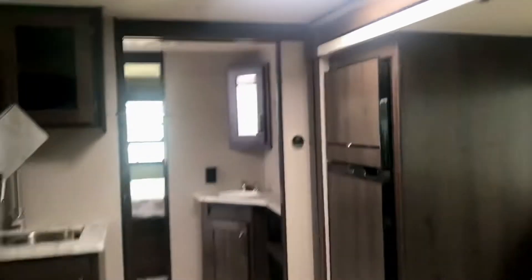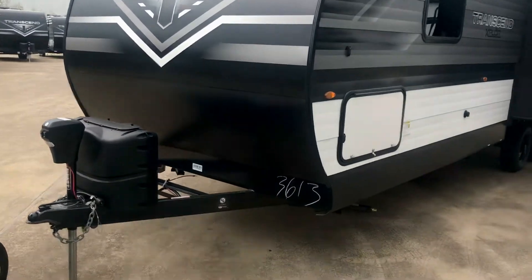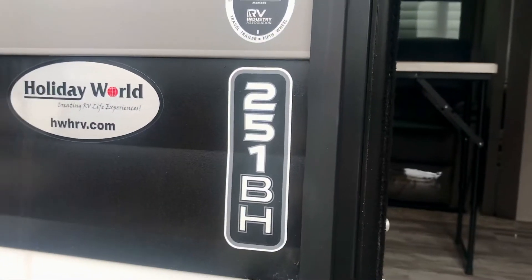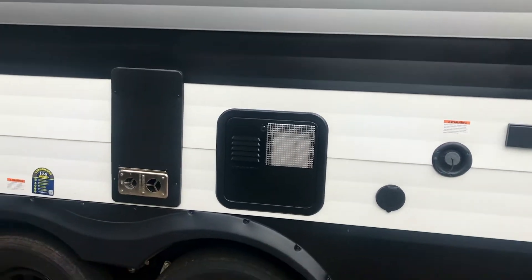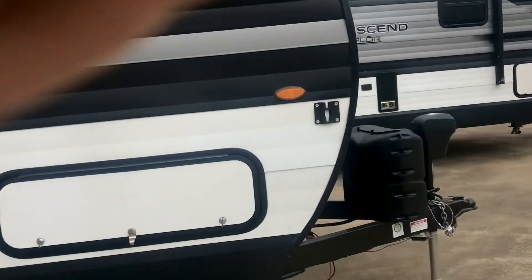Thank you for allowing me to show you this beautiful floor plan of the Transcend. A little cool front just blew in — it was a little warmer when I walked in. It got up to over 90 degrees yesterday. Don't mind the weather at all.